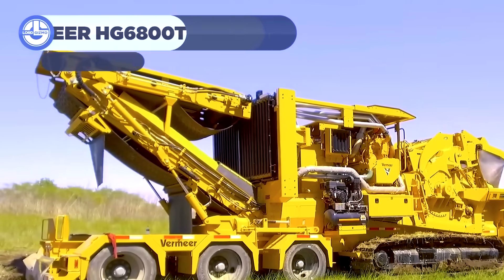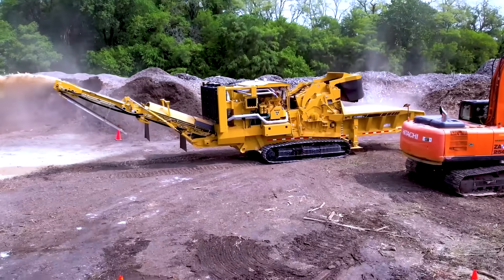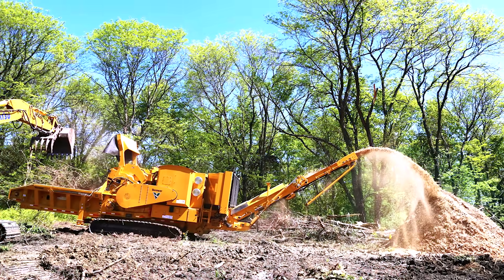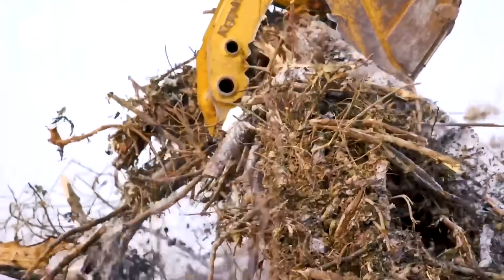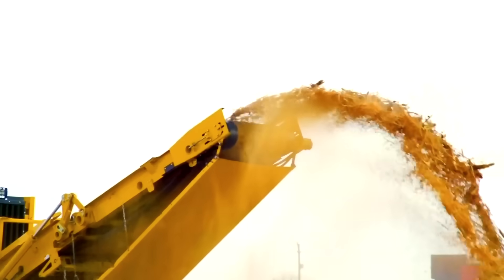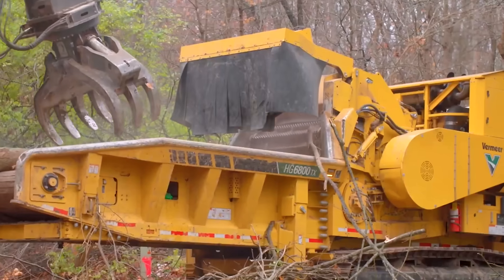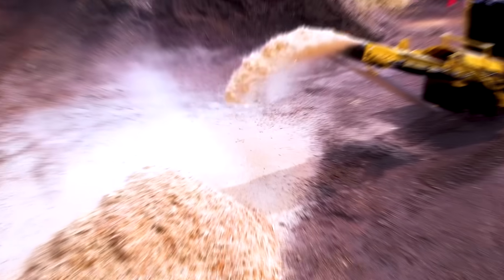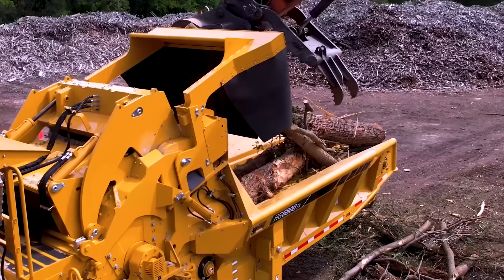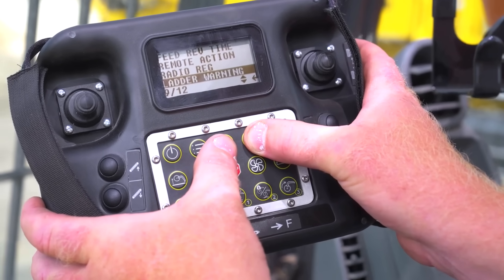At number 4, the Vermeer HG6800TX is a horizontal grinder that doubles as a mulcher, packing a staggering 950 horsepower. This tracked titan is built for massive land-clearing projects, swallowing whole trees and spitting out mulch or biofuel at an incredible rate. Its duplex drum system with multiple hammers and tips tears through material, while a damaged defense system reverses the feed if metal is detected, protecting the machine from breakdowns. The grinder handles stumps, brush, and everything in between; its tracks keep it stable on soft terrain, and the cab offers climate control and remote monitoring for long, comfortable shifts.